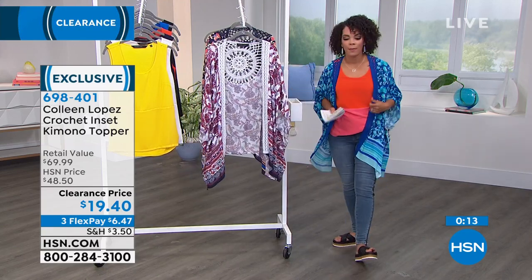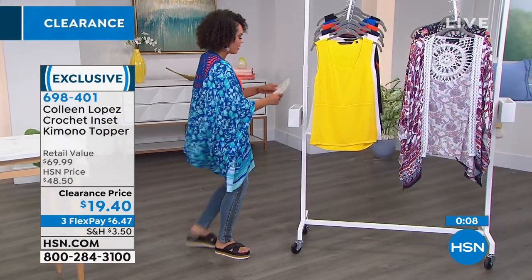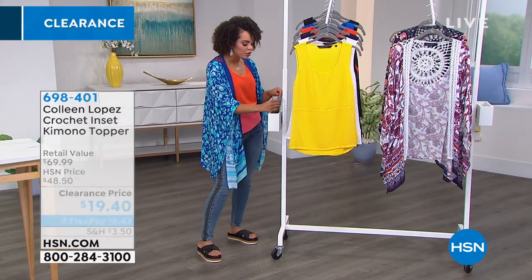698401 is the item number. Let's talk about the tank that I'm wearing — really, really comfortable. I love this tank. This is super comfortable. What makes it unique too...